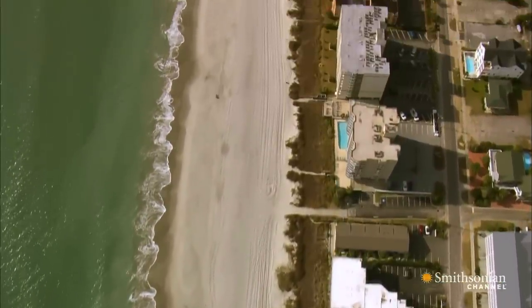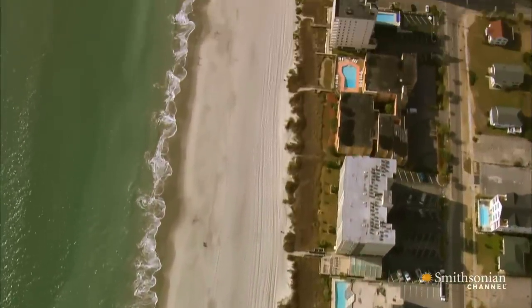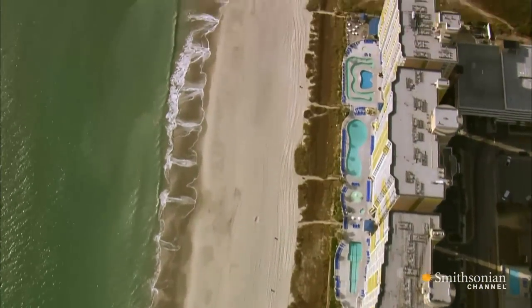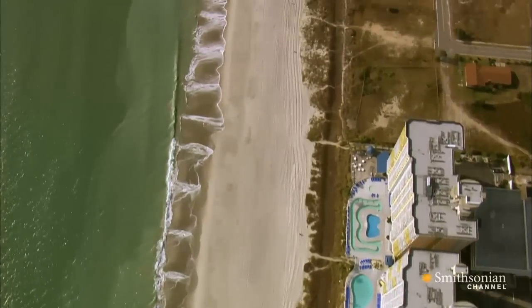At the turn of the century, empty lots here were purportedly sold for just $25 apiece. Today, they can be worth millions, even though the beach they're on is shrinking.